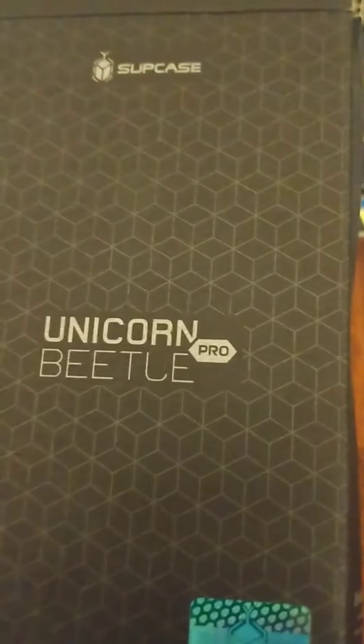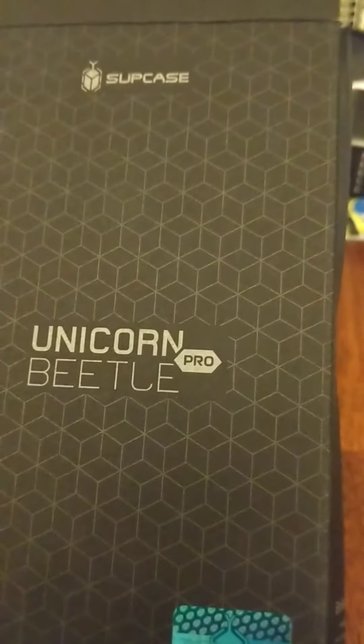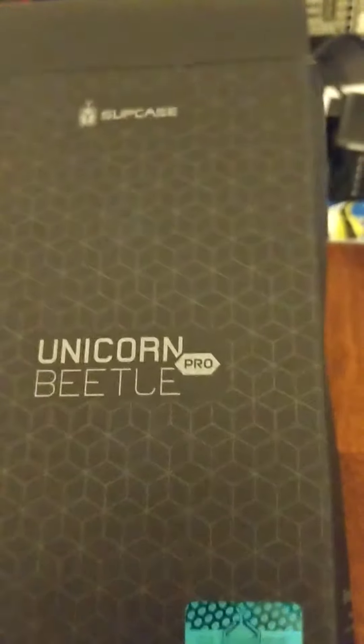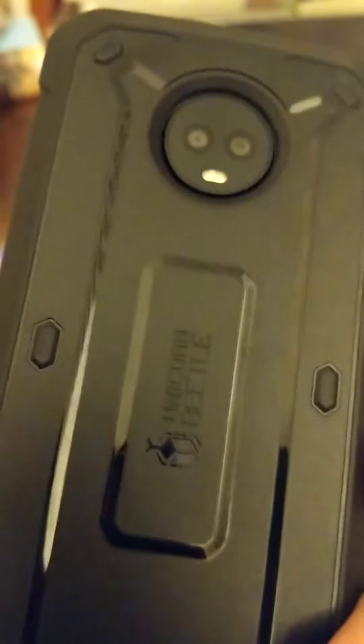This is the Unicorn — which are real — and Beetle — which are fake. Unicorn Beetle Pro. This is the Sup Case for the Moto 6 phone. This is the rugged case for the Moto 6 phone.